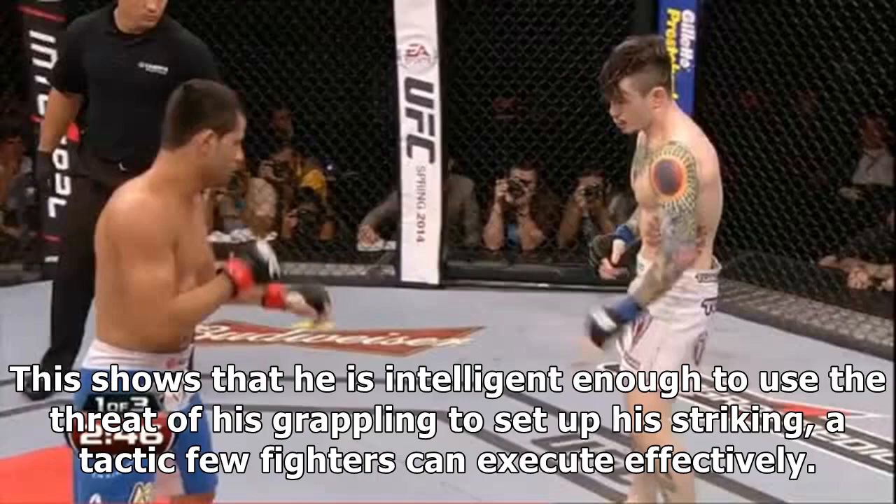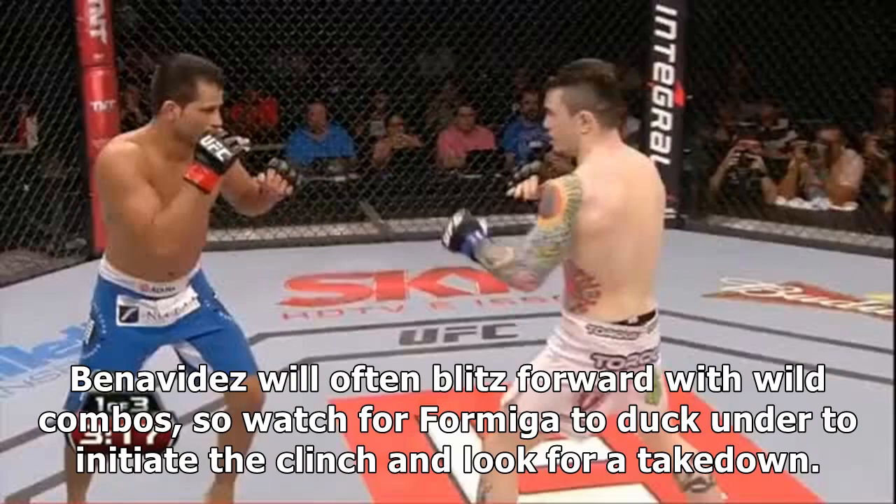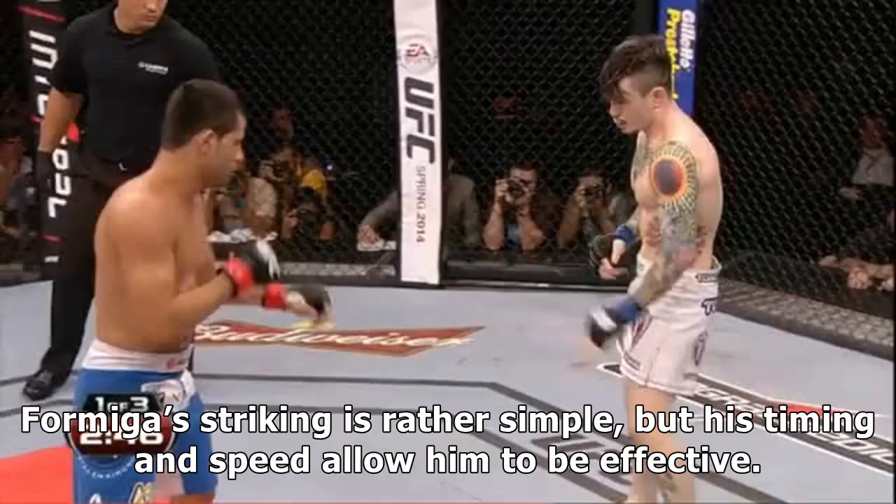This shows that he is intelligent enough to use the threat of his grappling to set up his striking, a tactic few fighters can execute effectively. Benavidez will often blitz forward with wild combos, so watch for Formiga to duck under to initiate the clinch and look for a takedown.